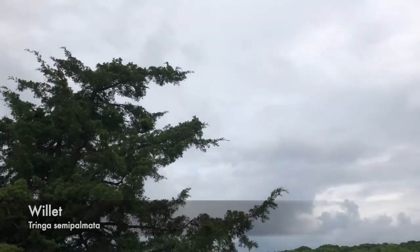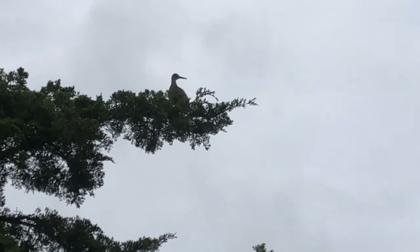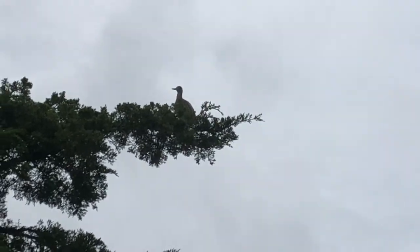Next time you're out around a salt marsh, take some time to reflect on all the good they do, and keep an eye out for the wonderful wildlife who call the marsh home.